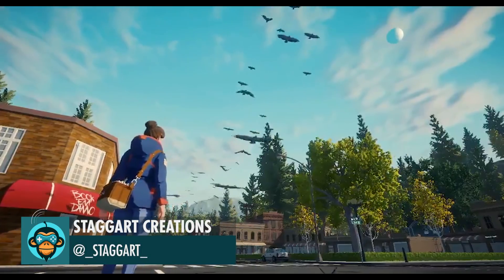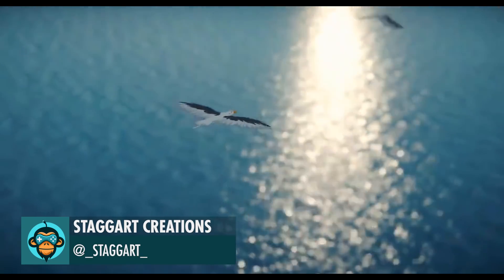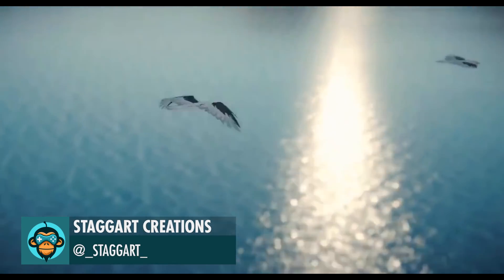Added ambient bird wildlife to the lake, by Staggered Creations.